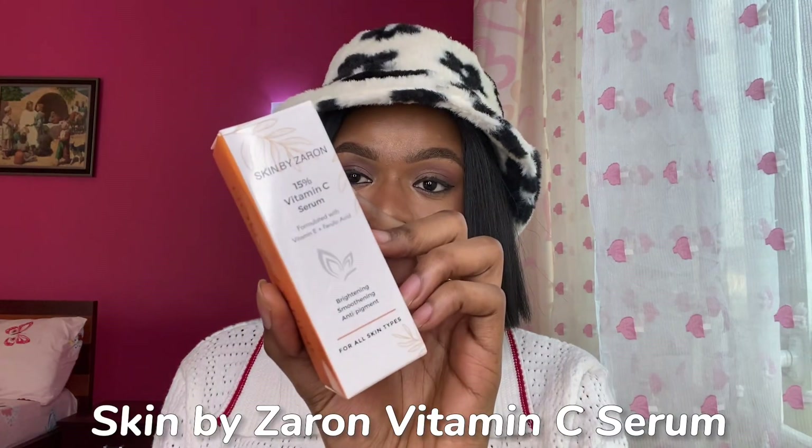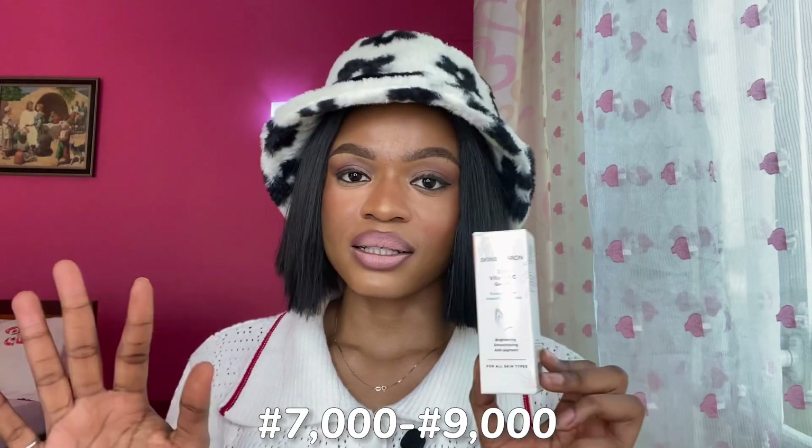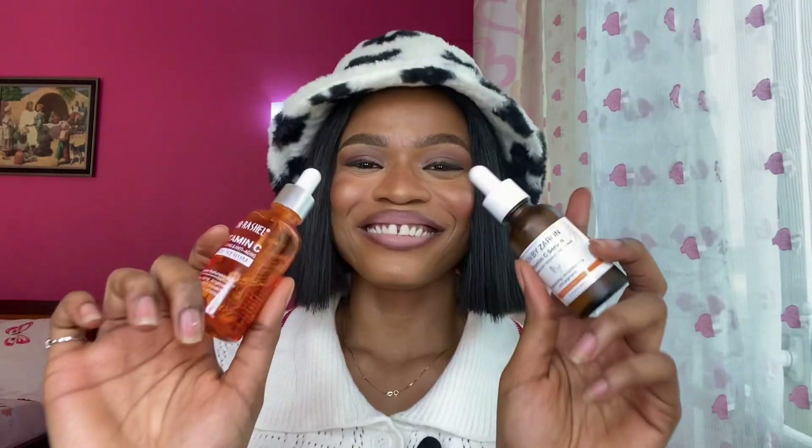The second vitamin C serum I have is by Skin by Zaron. You guys know that Zaron Cosmetics now has a skincare line. This is priced around seven to eight thousand naira — that's the price if you get it from a Zaron office. Zaron has different branches in different states in Nigeria, so you can just walk into one and ask for the vitamin C serum. My mom and I have both been using this one and so far it's almost finished. Some days I go in with Dr. Rachel's, sometimes with Skin by Zaron.